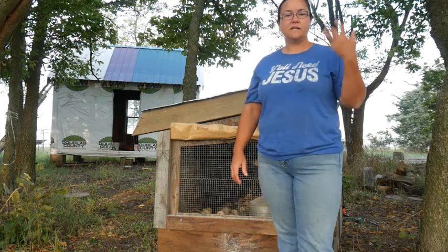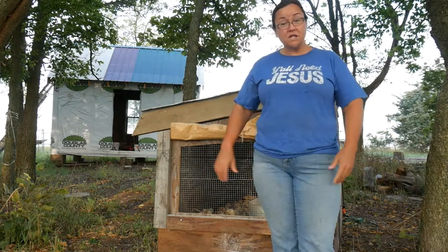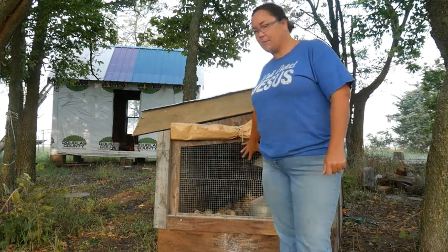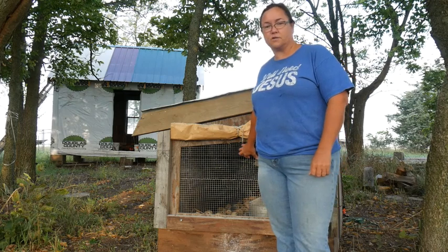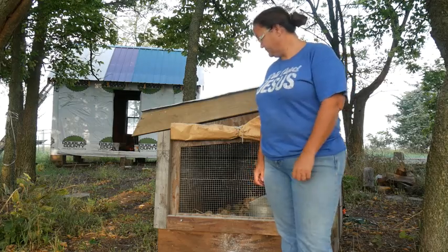Hi everybody, I'm Cindy at Pathways Homestead, and it is graduation day for our meat birds. They're ready to come out of the brooder and go into the lawn tractors.